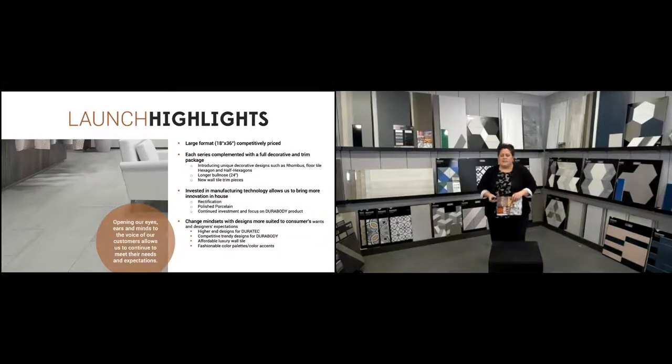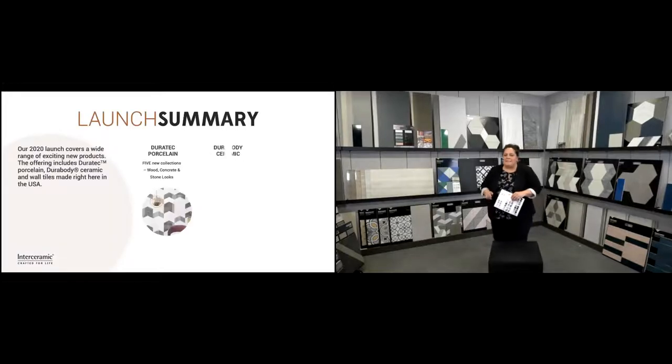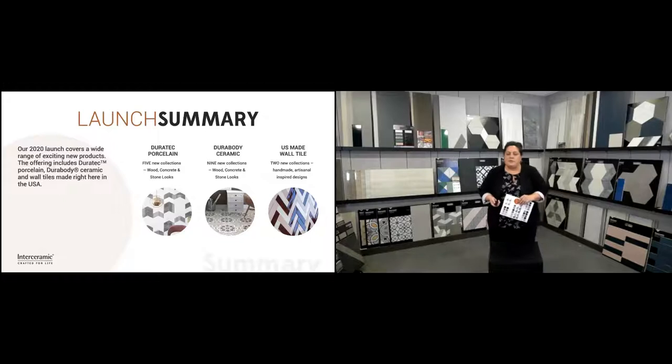Some highlights you'll see today for our new product launches: competitively priced large format 18x36, each series rounded out with decoratives and trims, and some very unique sizes and shapes. We're also featuring rectification, polished porcelain, and design options that complement all our product categories. As a summary, you're going to see five new DuraTech porcelain launches, nine new door body ceramics, and two new beautiful wall tile collections made right here in the USA.